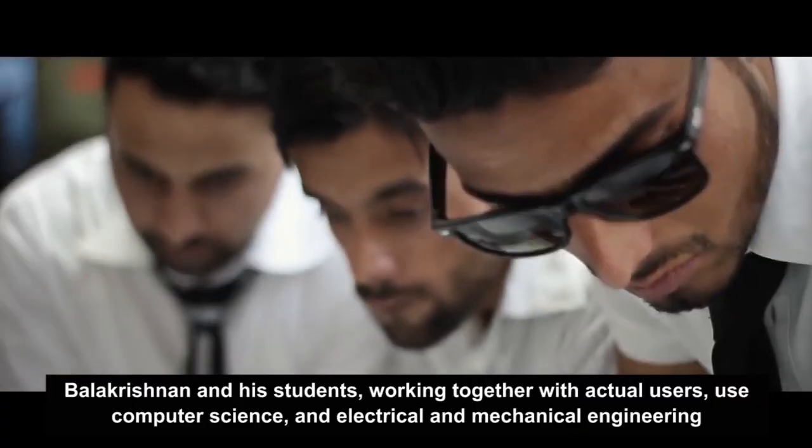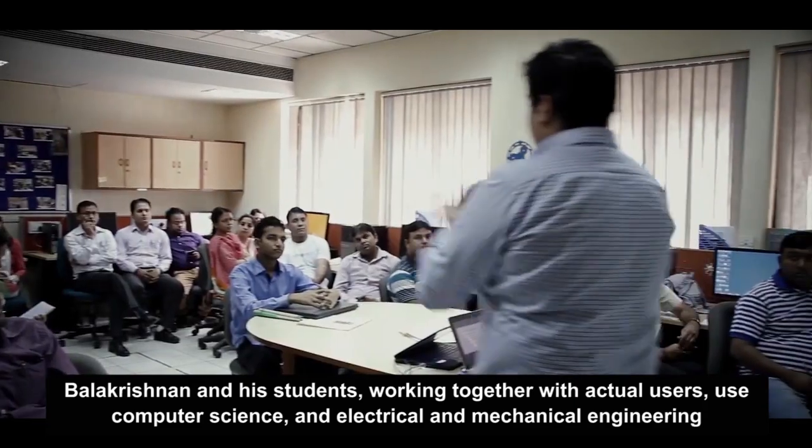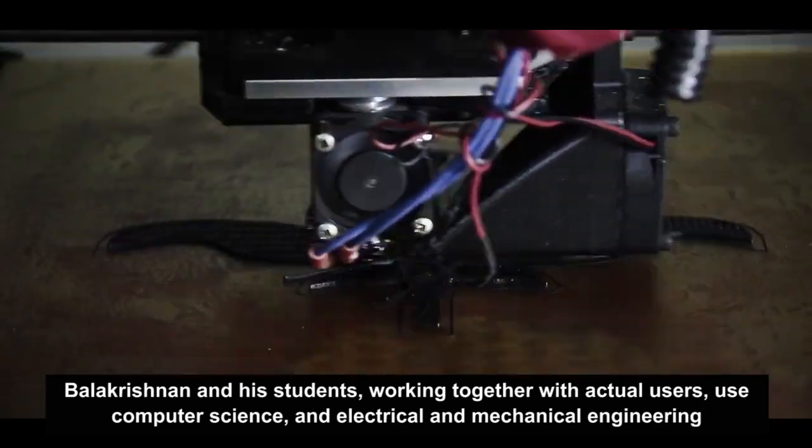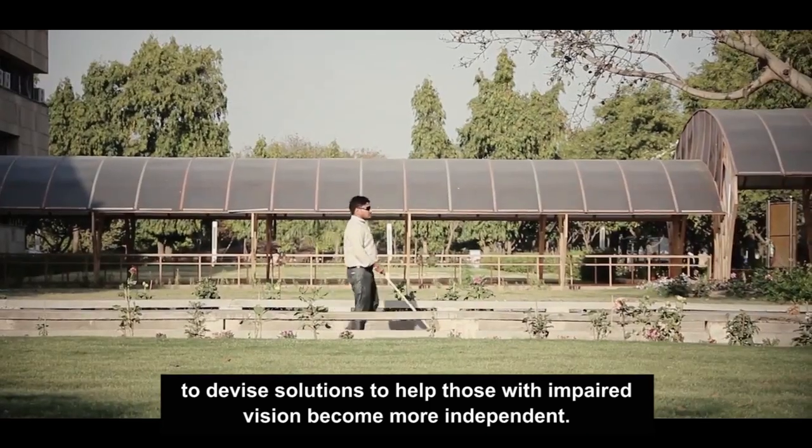At the Indian Institute of Technology's AssistTech Lab in Delhi, Balikrishnan and his students, working together with actual users, use computer science and electrical and mechanical engineering to devise solutions to help those with impaired vision become more independent.